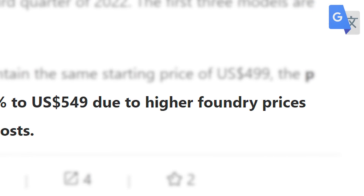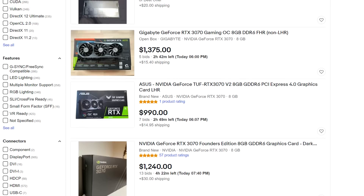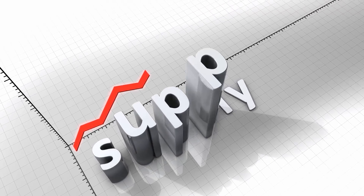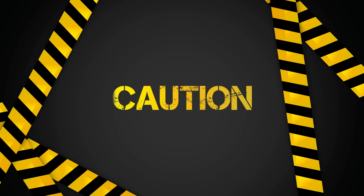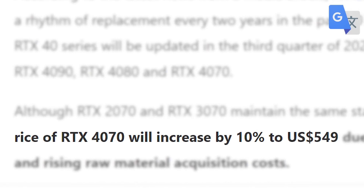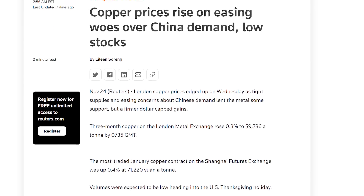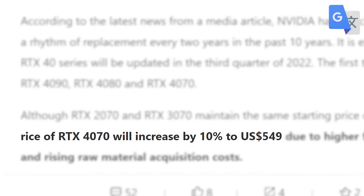The reason they give is higher foundry prices and raw material costs. Any price increase obviously sucks, but we are talking over MSRP, not the outlandish prices we have now. And as long as supply can finally meet demand by the time these release — which according to Red Gaming Tech is Q3 to Q4 of next year — it should actually be at that price. Things can change before release, but it's looking like most RTX 40 cards are set to get a small price increase, given that raw material prices are going up along with inflation and tons of other issues.